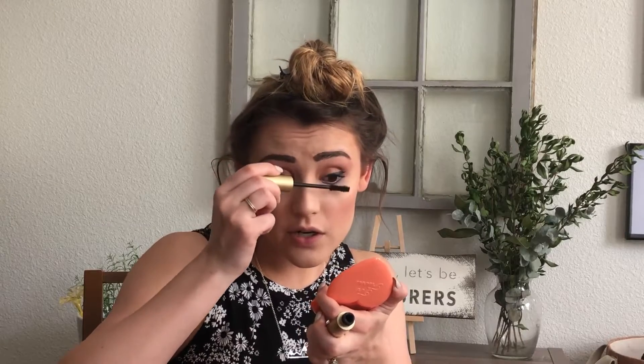Oh my gosh, I poked my eye — ow! But like I was saying, I really like the formula. It has a very fine tip, so I feel like it's actually fairly easy to get a good wing — even though, as we all know, there can be a major struggle. I often feel like a bird being shoved out of the nest without the proper wings, flapping spastically until I crash and burn — that's how my winged eyeliner often feels.